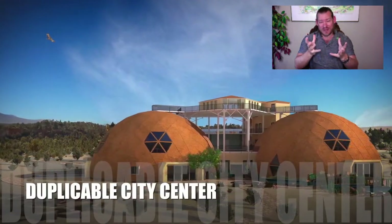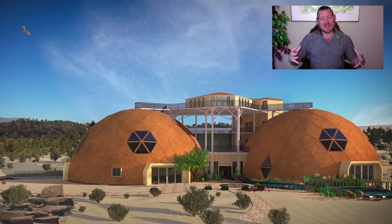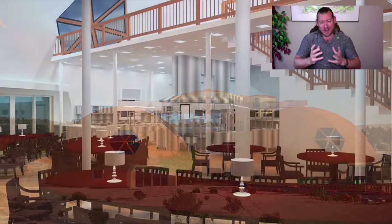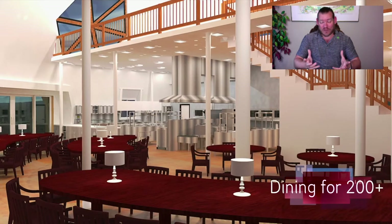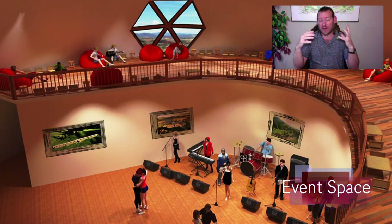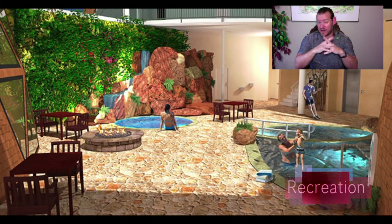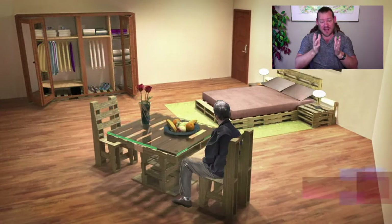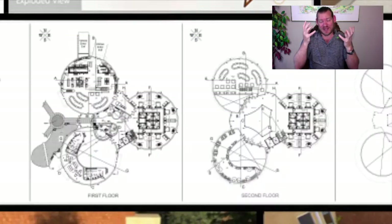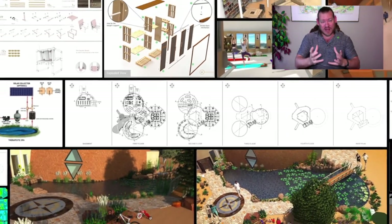Practical sustainability doesn't mean just building eco-villages and complete sustainable cities — it needs to also be modular. We're open sourcing and free sharing all the different components so they can be implemented however people want. For us, practical sustainability covers all the foundations: food, energy, housing, as well as the social and emotional foundations — highest good education models, highest good economic models, fulfilled living models, and true earth stewardship.